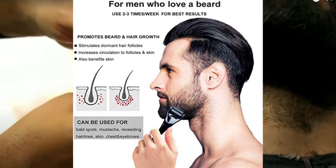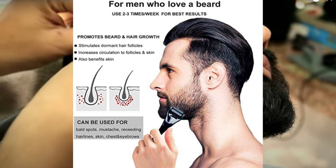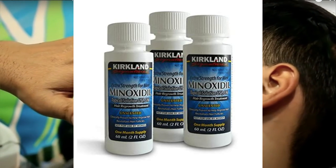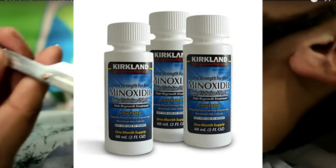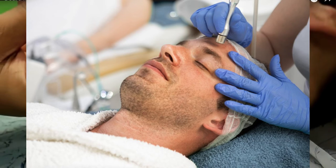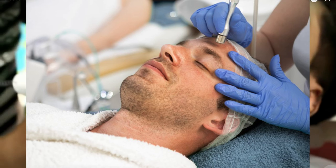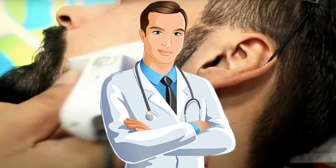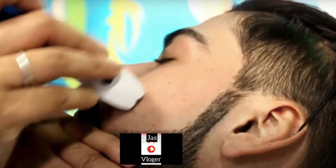Here is another option: number one is Derma Rolling. You can use a derma roller on your skin, which will help stimulate healthy hair or thin hair growth, and if you don't have hair in your cheeks area it can help there too. The second option is Minoxidil. You can use Minoxidil, which also helps promote healthy hair growth, but I strongly suggest you consult a good dermatologist first for advice before using Minoxidil, as it can have side effects. I hope you liked this video — subscribe to the channel, hit the bell icon, and we will meet you soon guys.